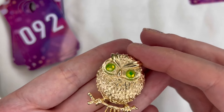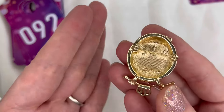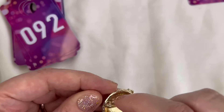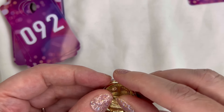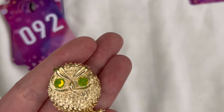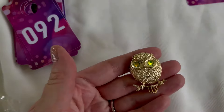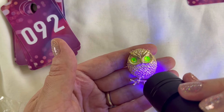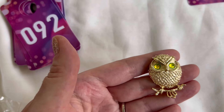Next up I have a brooch — this is actually Sarah Coventry and it's an owl with beautiful green eyes. There's the back marked Sarah Coventry. This is vintage with a working pin in really good condition. The rhinestones on this one do glow under a black light, which is really cool. We are going to do eight dollars on him — the glowing owl Sarah Coventry is number 92.